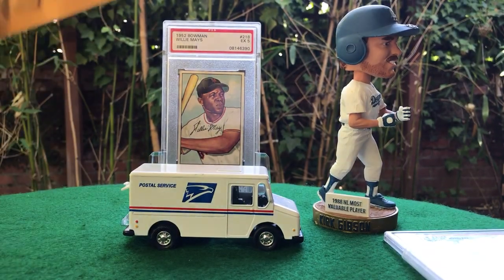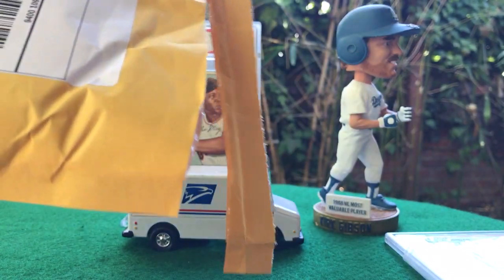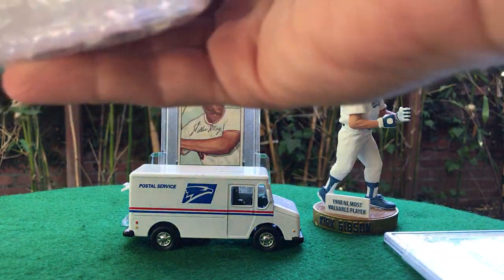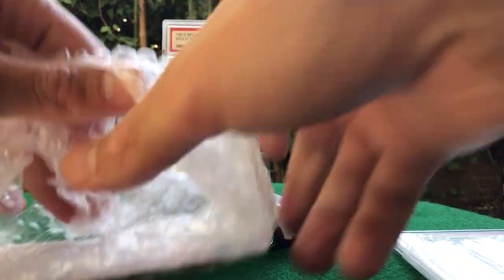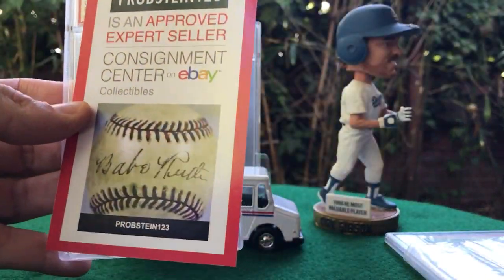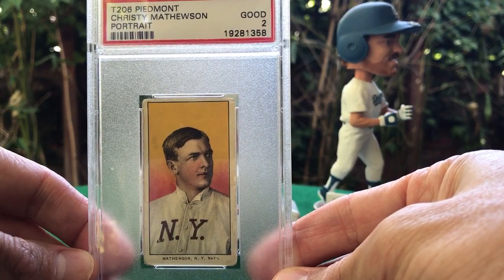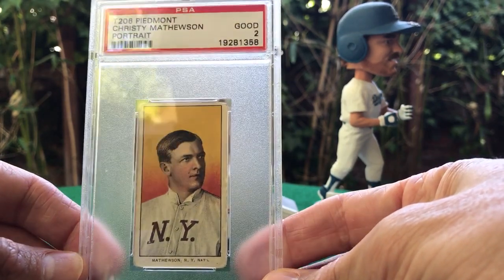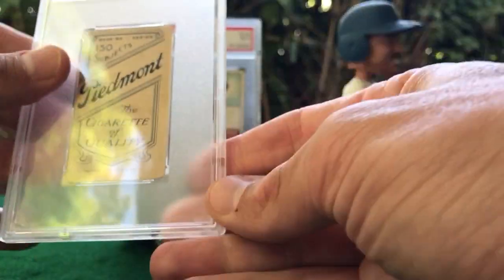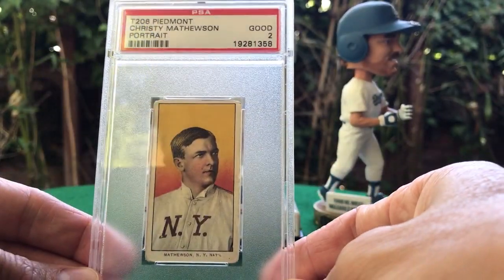Wrapping up with a little bit more vintage. I've been on the lookout for this card for a couple of years now and it's my first graded T206 card, so eagerly awaiting to see how this one looks. It's a PSA 2 T206 Piedmont Christy Mathewson. Looks pretty good for a 2 — rather well centered, the back's pretty clean, little bit of paper loss but not terrible. Great eye appeal — love this card.